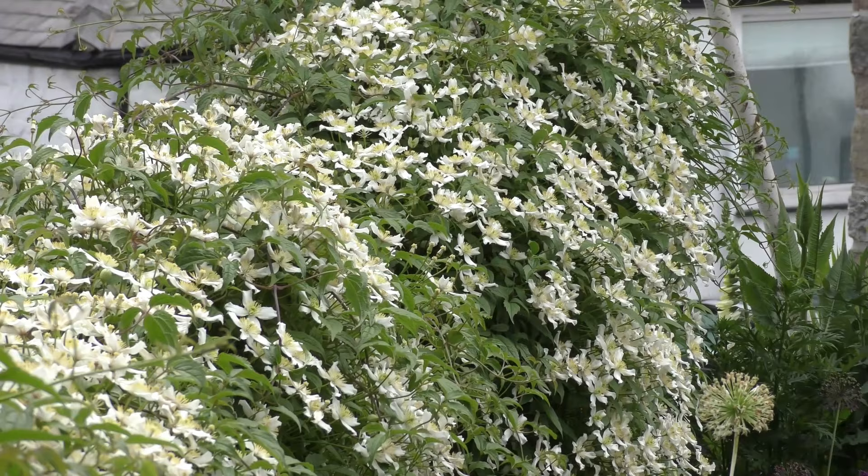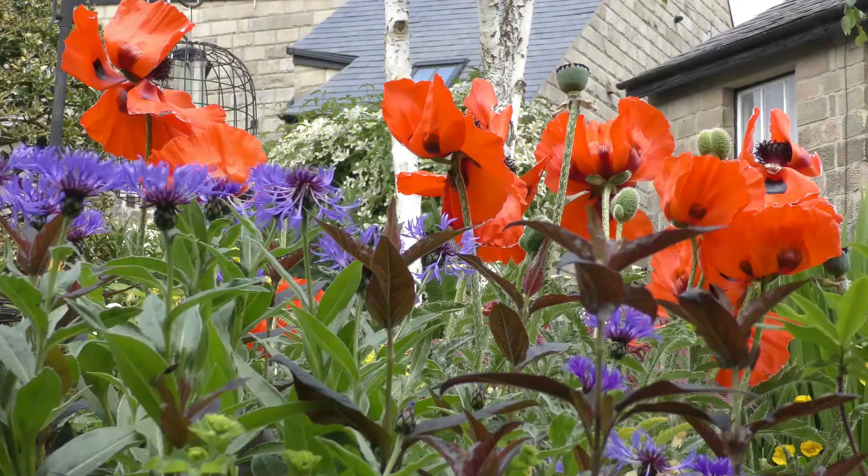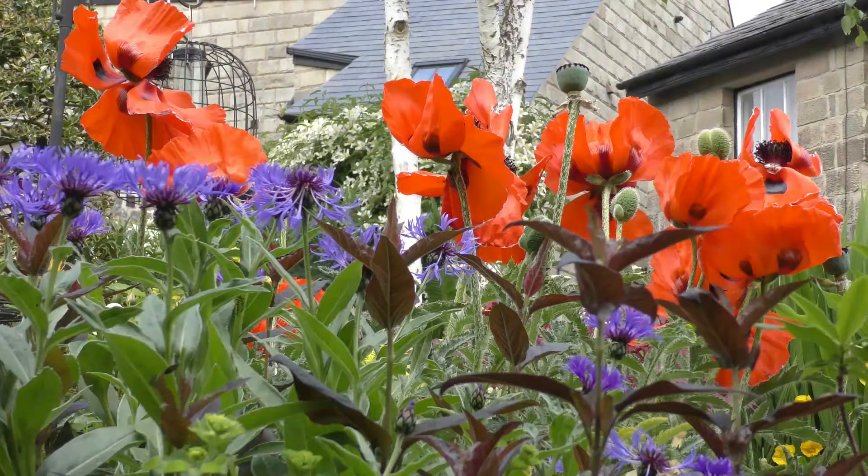Among the smallest gardens open for the NGS, every inch is used to its maximum effect and it's well worth a visit.